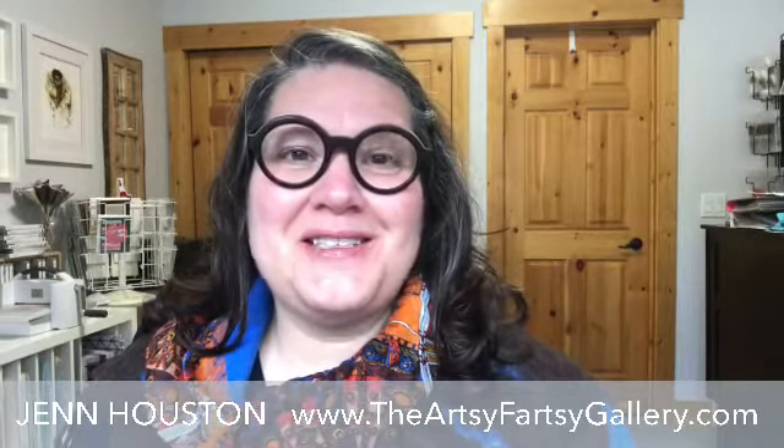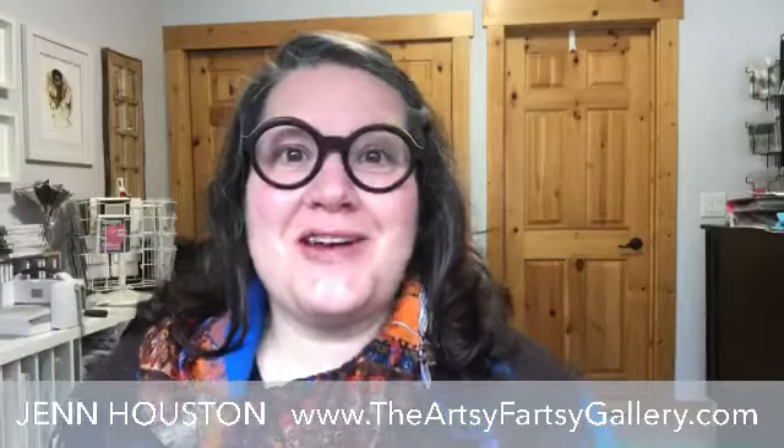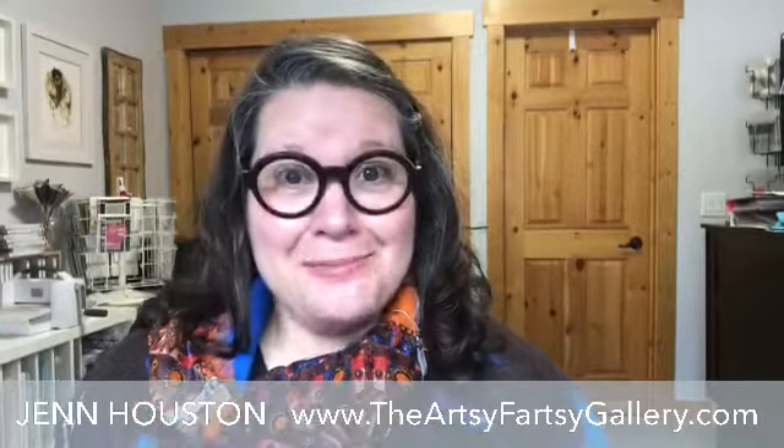Good morning everyone. I'm Jen Houston, owner of the Artsy Fartsy Gallery. I'm a full-time independent Stampin' Up demonstrator here in Canmore, Alberta, Canada, where it is incredibly windy.